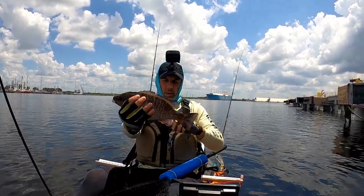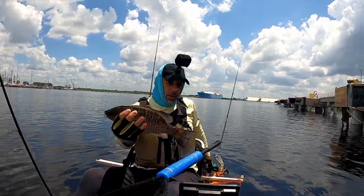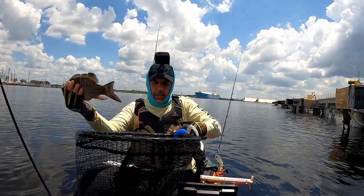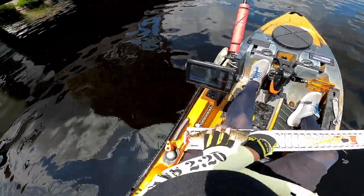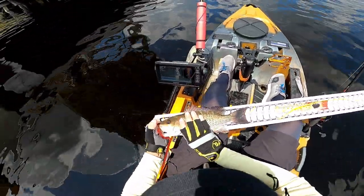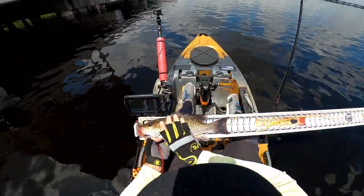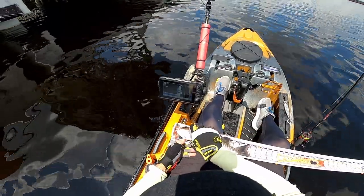Real nice snapper, probably somewhere in the range of 13 — let's find out, I don't want to guess. He tried to bite me, but he's sitting at 13 and a half inches. Nice 13 and a half inch snapper.